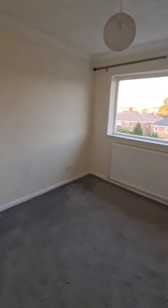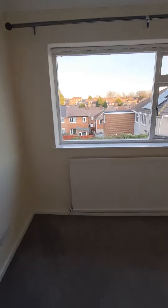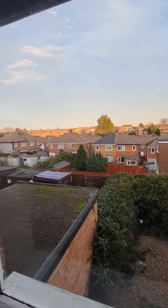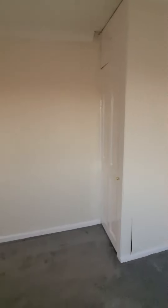Bedroom number two is a nice sized double with views out over the surrounding roads and a built-in storage cupboard.